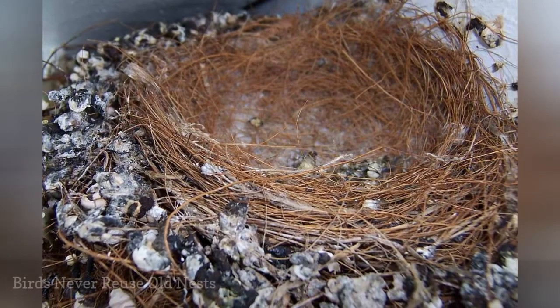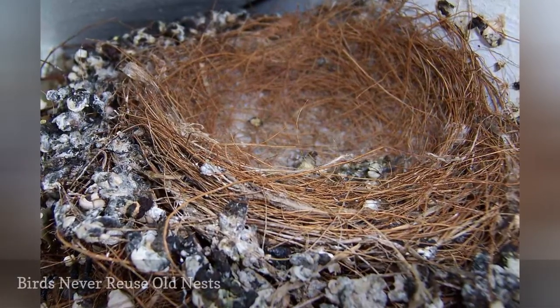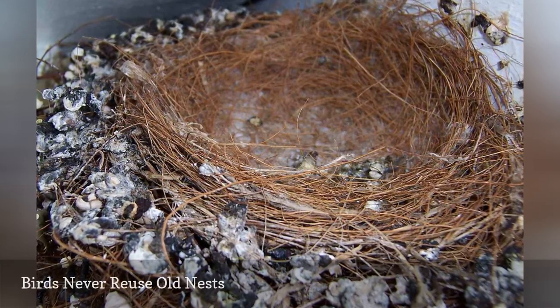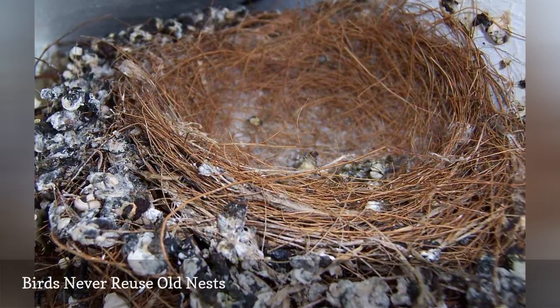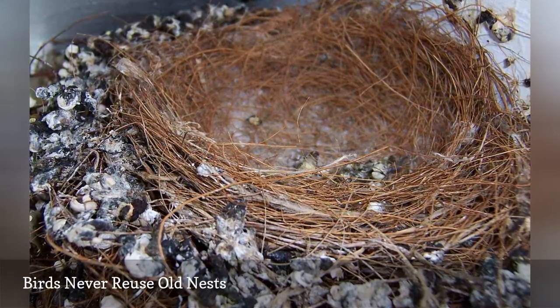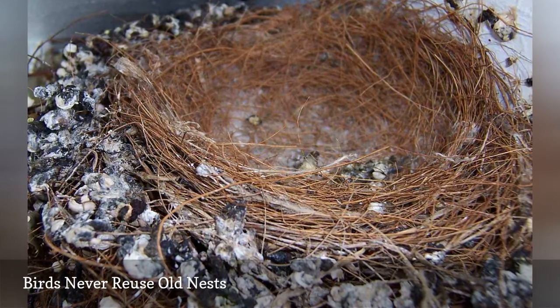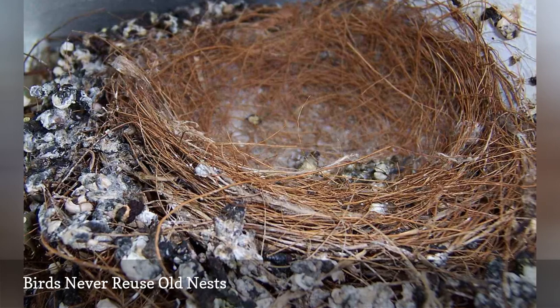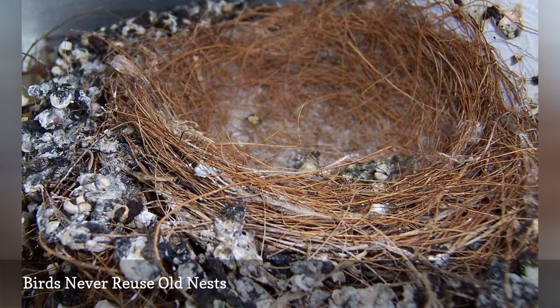Most nesting songbirds will not reuse old nests, though they may reuse a small amount of the nesting material to build a fresh nest. The best option is to clean out birdhouses after every brood has fledged so the house is clean and clear for another pair of nesting birds to use. This also reduces the risk of dangerous contamination from old feces, feather mites, or insect infestations in an old nest.